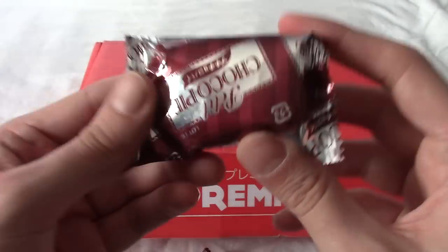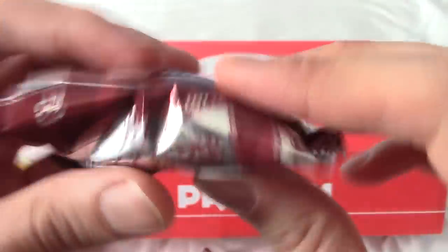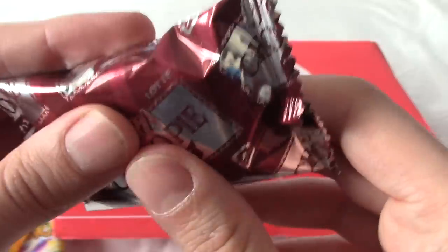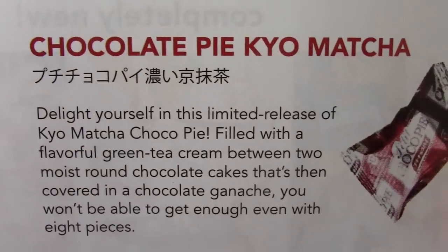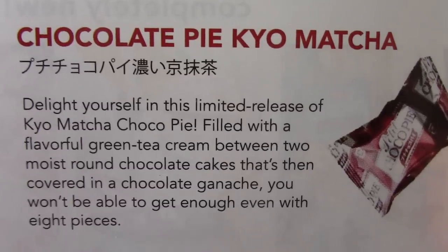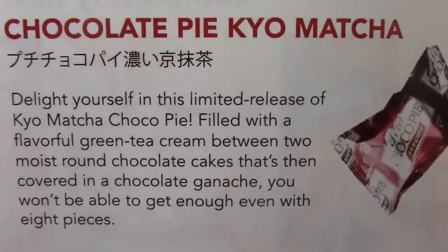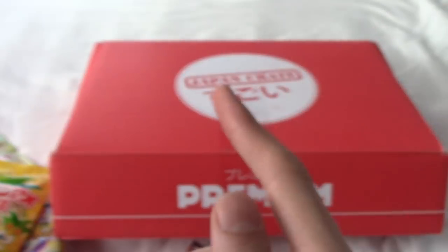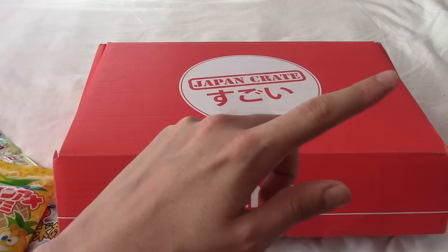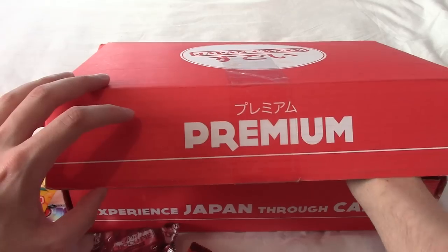I'm grabbing one more thing and then I need to go charge my camera because I have four minutes left. Choco pie — well, petite choco pie, sorry. This feels like chocolate with some marshmallow inside. This is chocolate pie cure matcha, and apparently it's a limited edition one that tastes of green tea among chocolate biscuity things. I'm totally down for that because I love green tea. Right, let's charge my camera and I'll be right back. A seamless transition — I bet nobody noticed.